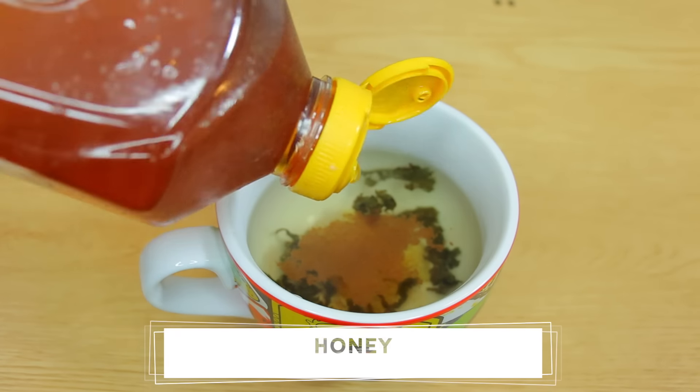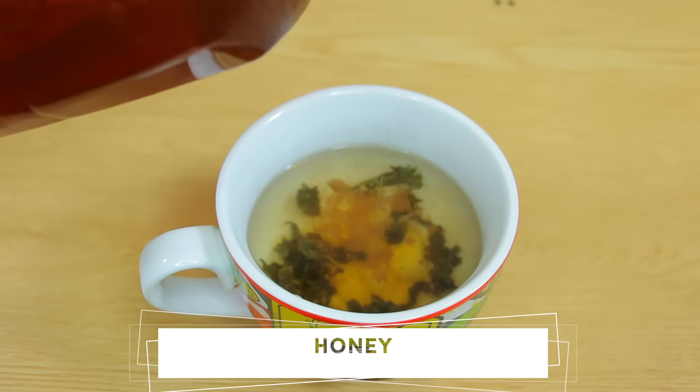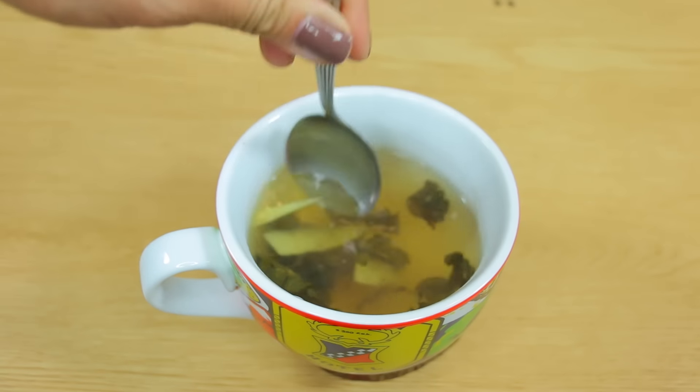Now we're going to add some cinnamon. Not only does cinnamon make everything taste delicious, cinnamon is actually carminative so it helps digestion and prevents bloating in your body. And it's also packed with amazing antioxidants that help boost your metabolism, and it actually helps to burn belly fat.